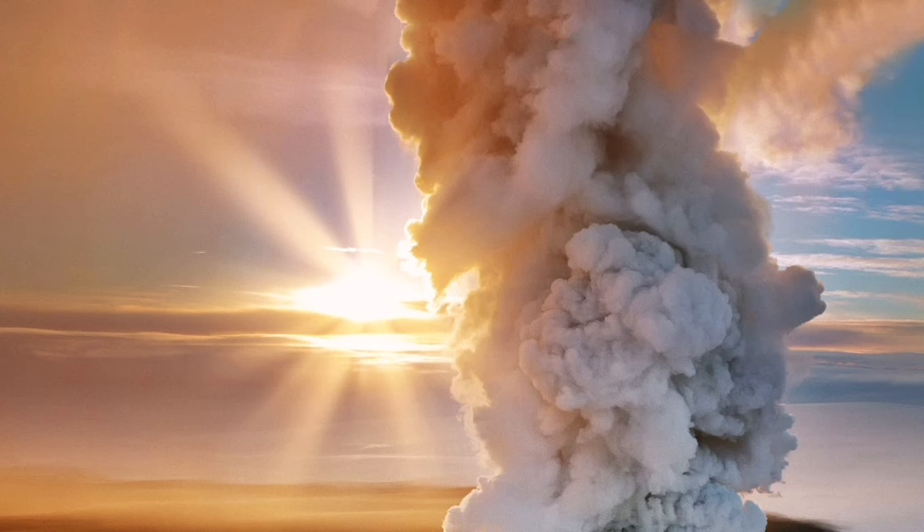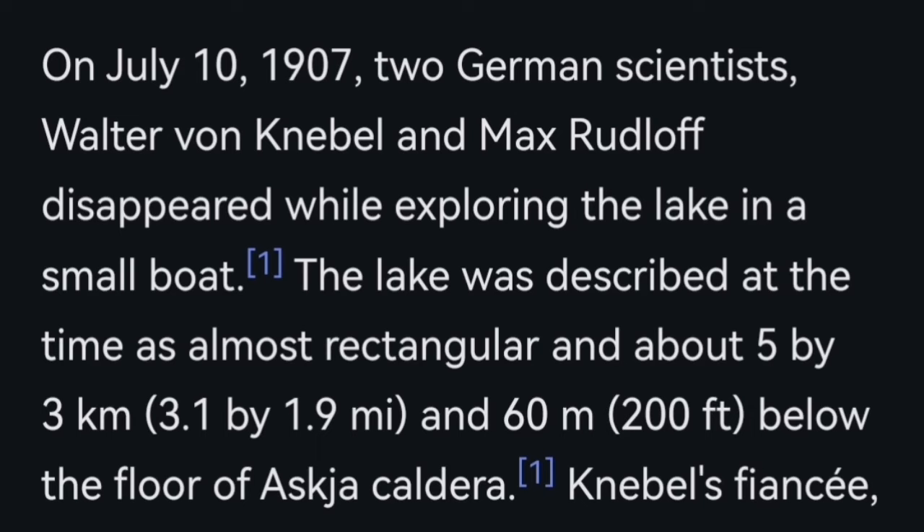The surface, when it erupts, can be explosive. The last eruption was in 1961, but before that, in the 19th century, we had bigger eruptions that actually caused a decline in the sheep population, and life was affected in Iceland from this.